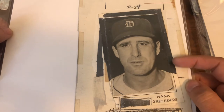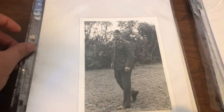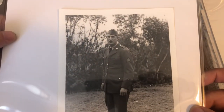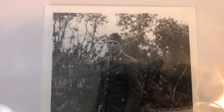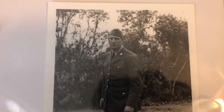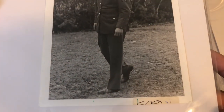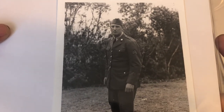Some of these do have production marks and some of them are type ones. This one is not marked, but looking at the size and the absolutely amazing clarity of this photo — I honestly have not seen this exact image before. I think this might be a type one.